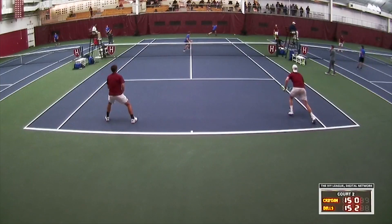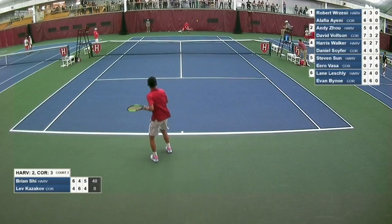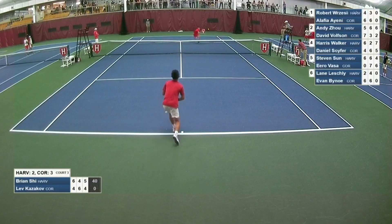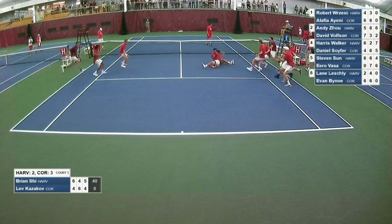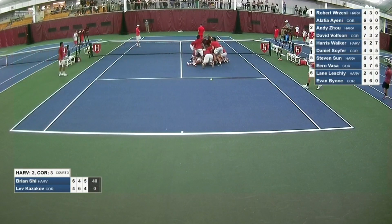Throughout its history, Harvard has been one of the top teams in both the region and the Ivy League. The Crimson have claimed 30 Ivy League titles and have participated in the NCAA tournament 26 times. This winter, the Crimson ranked as high as 11 in the national rankings.